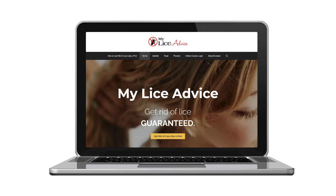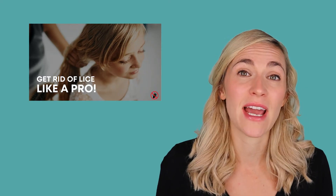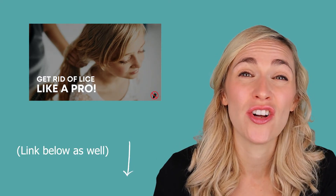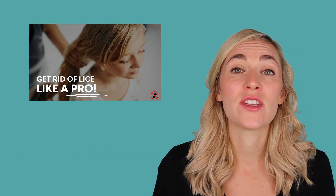That's why I show people how to do the professional technique on My Lice Advice — so they can get rid of lice the right way and be done with it. If you're interested in learning how to get rid of lice in one session, you can learn about that on my website, My Lice Advice. It's called Get Rid of Lice Like a Pro, because I'm teaching the pro technique that's 100% guaranteed to get rid of lice.